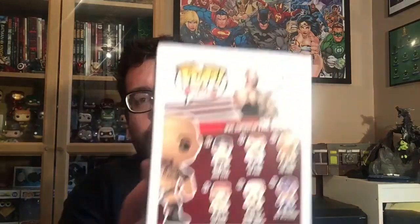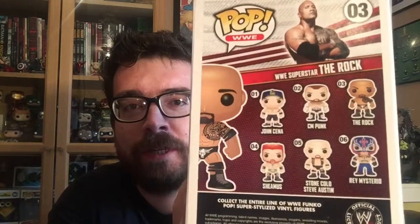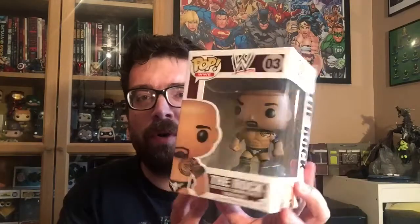Looking at the rest of the set, there's probably a couple more of them that I'd want. I wouldn't say no to the CM Punk one. I wouldn't say no to the Stone Cold Steve Austin one. The others I could probably take or leave. But I wanted The Rock, not just because he was awesome when he was a wrestler, but also because I've been looking for a bald-headed pop for a little while, the reasons for which will become clear over the next few weeks.